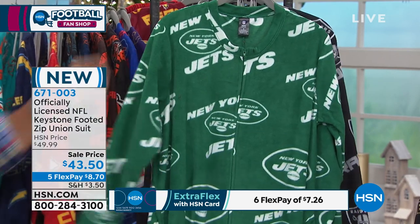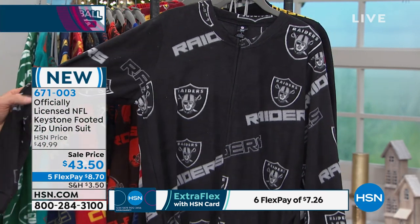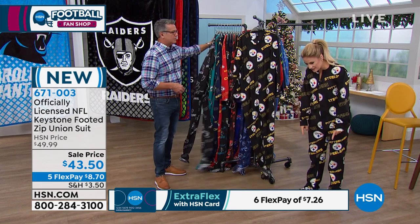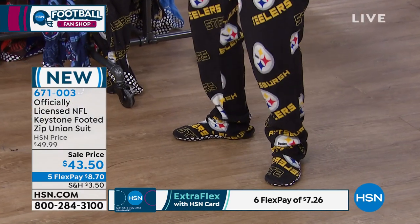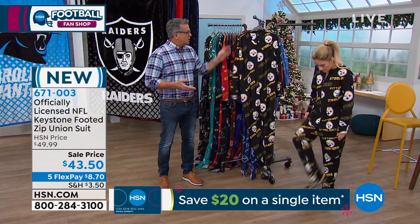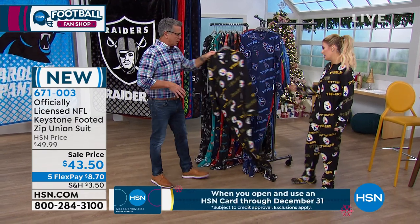As far as sizing goes, the inseam stays pretty consistent — it's the width around the upper section of your body. I am a true size six for a female and I'm wearing a medium, because I have a little bit of clothes underneath, and there's some wiggle room. The feet do expand as you get larger in sizes, so they kind of graduate and get a little bit bigger — keep that in mind.